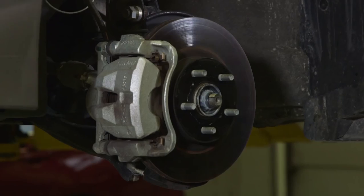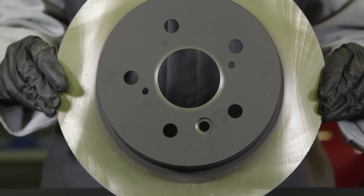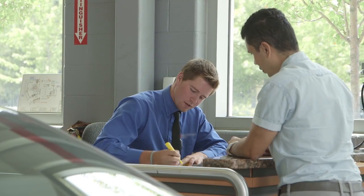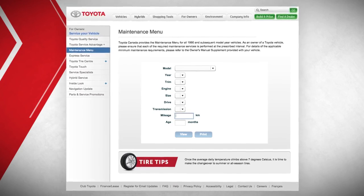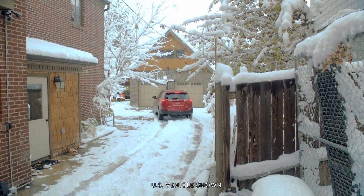If that brake rotor needs replacement, we recommend you have it replaced with a Toyota Genuine Brake Rotor. Talk to your Toyota service advisor for more information about Toyota Genuine Brake Components, and check the maintenance menu at toyota.ca to find the schedule for your Toyota. Thanks for taking an inside look at your Toyota.